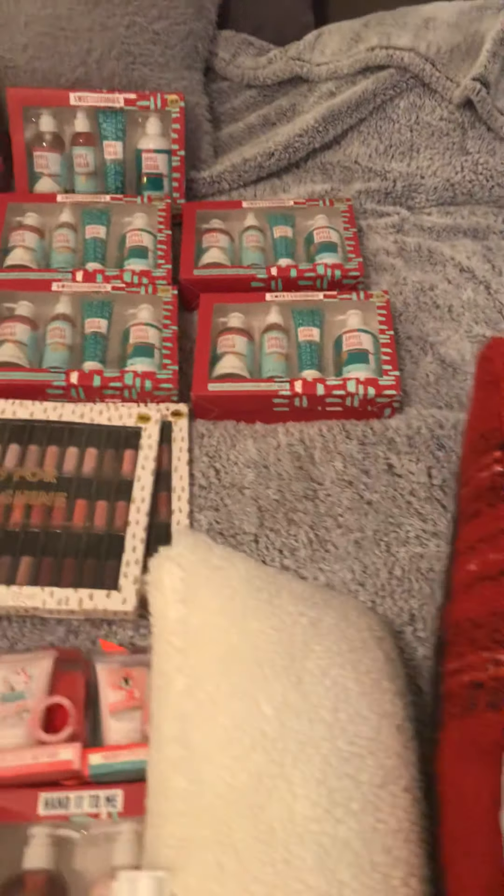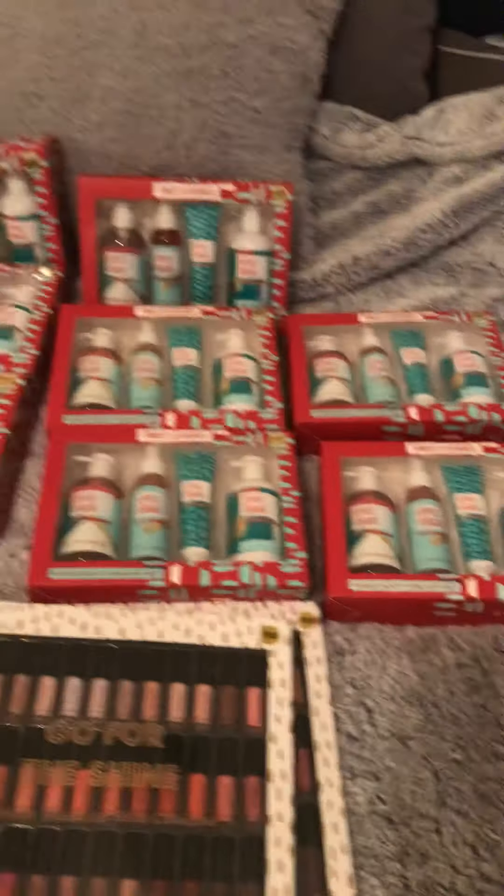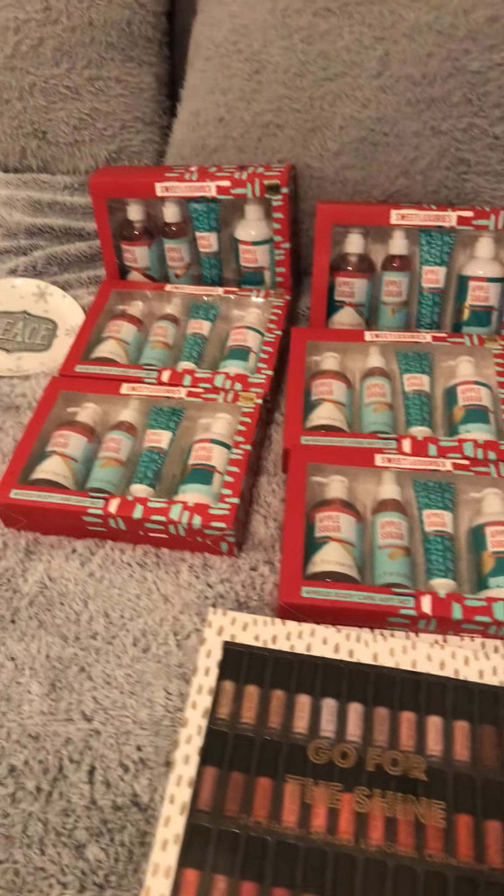I also had a gift card that I used, and I ended up spending $53 for everything in the Part 2 and Part 3 videos. For the Part 1 video I only spent $5 out of pocket because I used a $25 gift card.